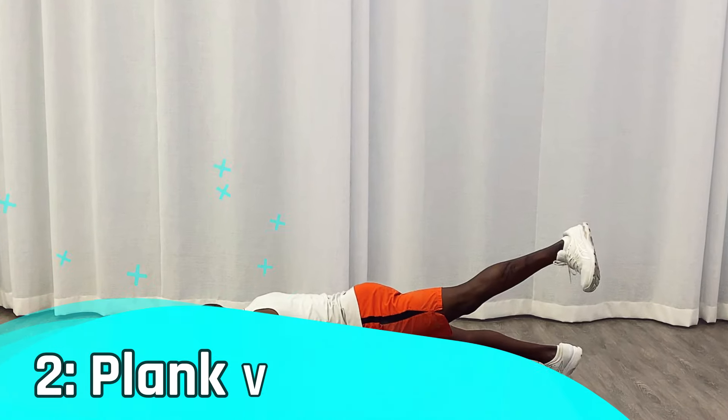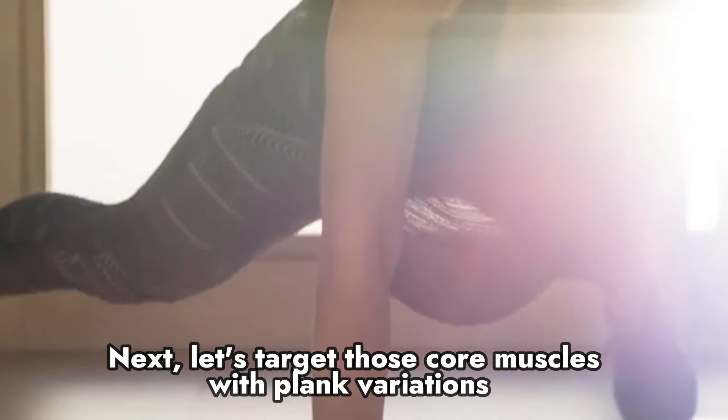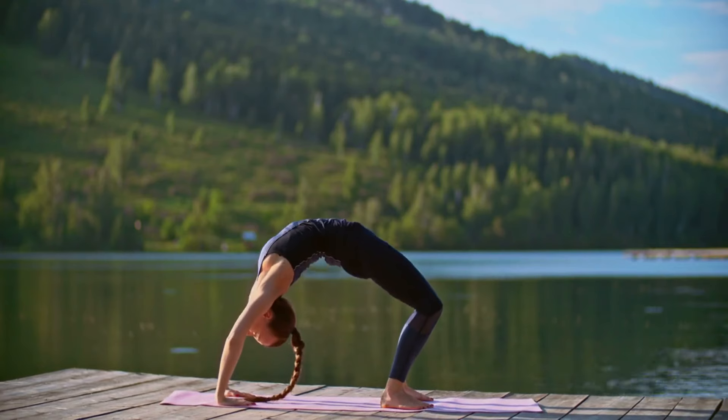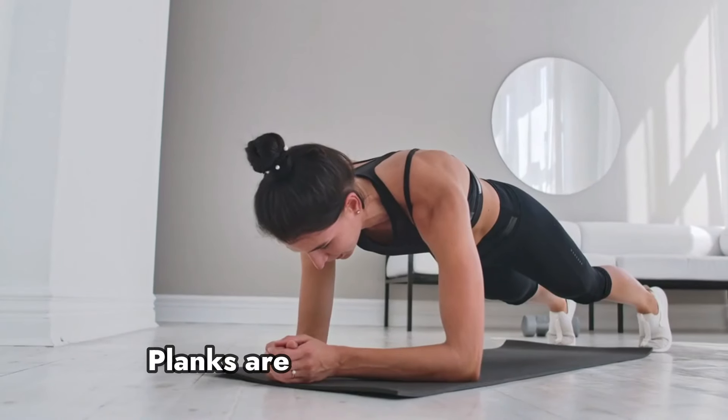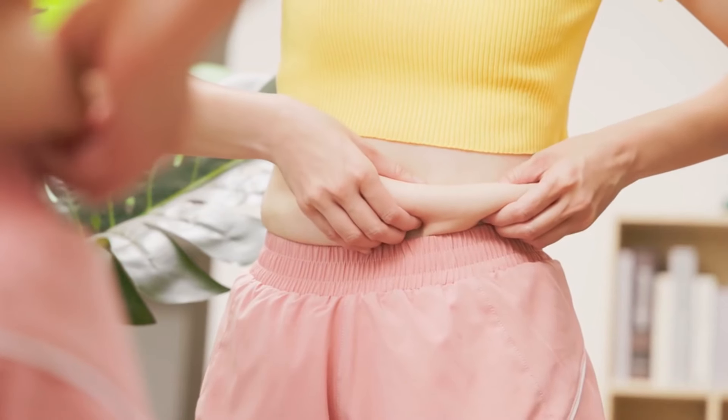Number two: plank variations. Next, let's target those core muscles with plank variations. We'll show you how to engage your entire midsection, including those hard-to-reach obliques. Planks are fantastic for building strength and stability, crucial for achieving that toned, flat belly.